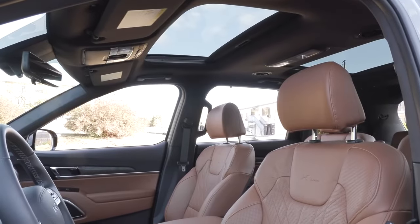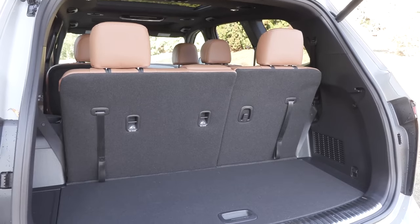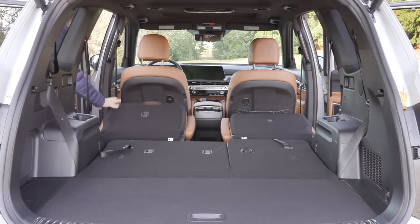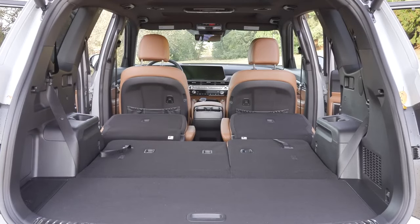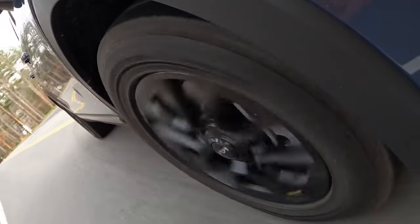Midsize three-row SUVs are becoming more expensive every year. A few seasons ago you could get the Telluride for around $30,000, but now it's hard to find a better offer than Kia's $37,000 starting price. Keep in mind the extended warranty the company offers — and premium versions of the 2025 Kia Telluride will go above $50,000.